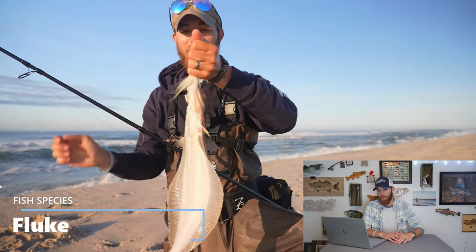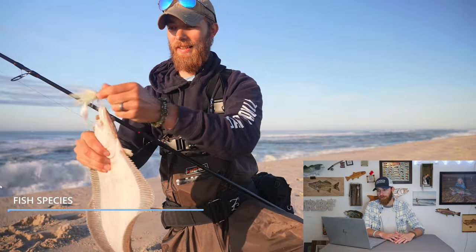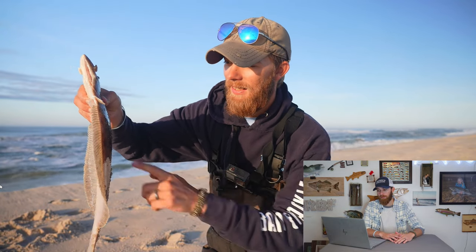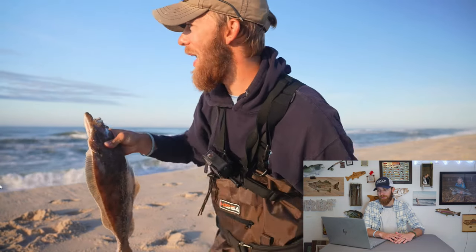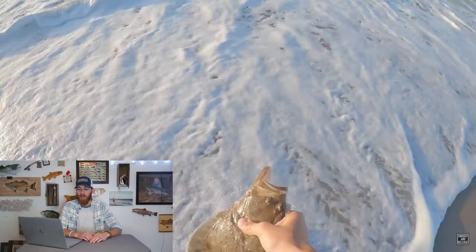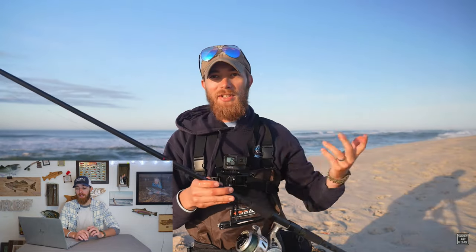You guys saw those waves — I didn't expect to catch a fluke. But look at that! I'm going to give him a smooch and release. We're not going to take him home, I'm not even going to measure him. He might be keeper size, but I don't see enough meat to keep him, so we're sending him back to the surf. So the first fish of the multi-species challenge was the fluke, caught on a one-and-a-half ounce bucktail — I believe I had the Gotcha grub with a four-inch grub on there, which was very useful later in the video.